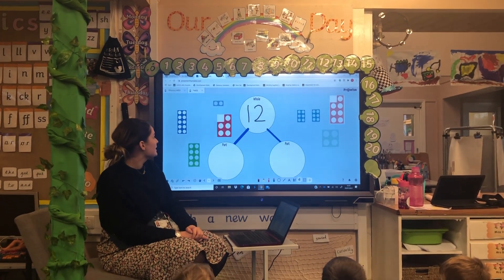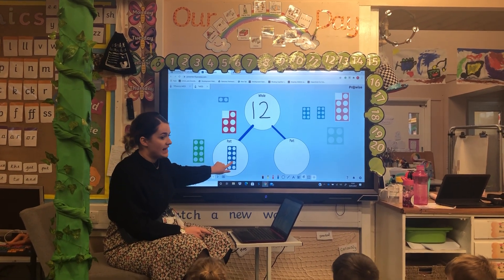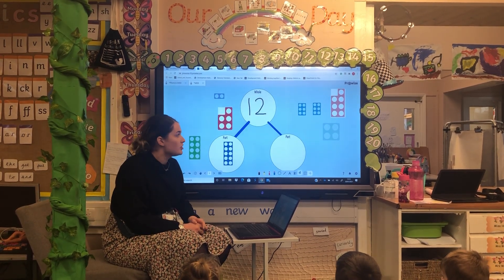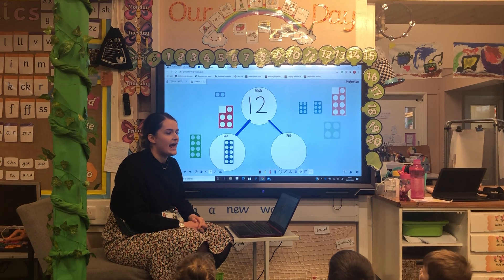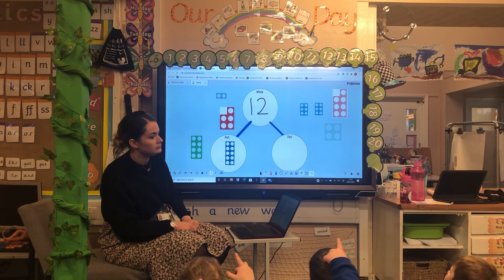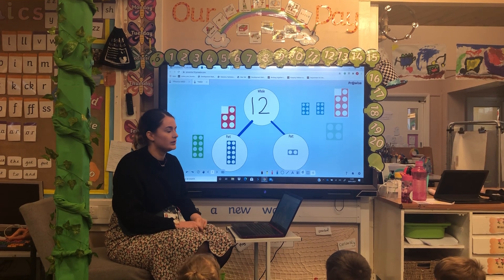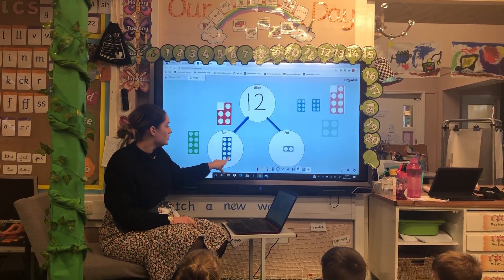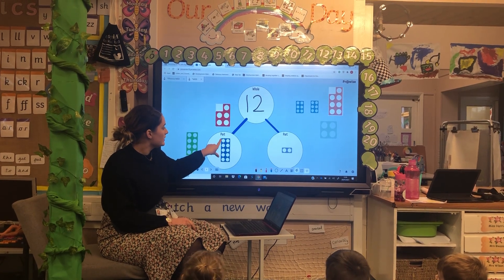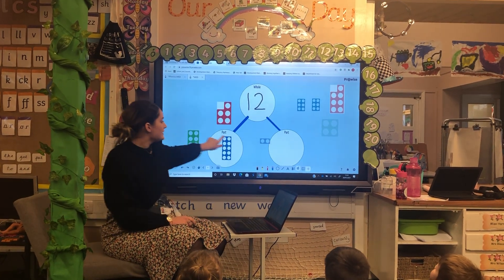Okay, so we start with an easy one. I'm going to put ten in my first part. What do we think needs to go into my other part to make twelve? I've got ten — two! Where's my number two? So I put number two. Should we check? One, two, three, four, five, six, seven, eight, nine, ten, eleven, twelve!